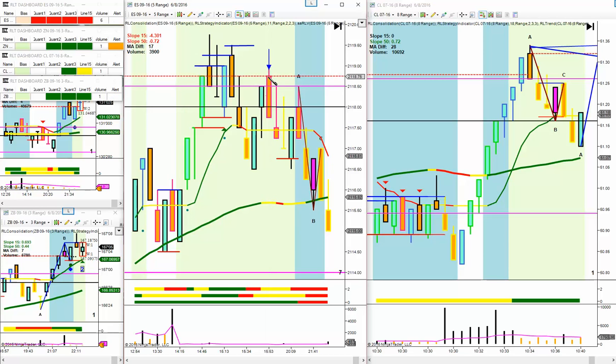A dark cloud cover is a candle where the body penetrates at least one half the body of the previous candle to the downside, or one half the body of the previous candle to the upside — that's called a piercing candle to the upside. You want to take a trade where there's a lot of selling conviction on a short, a lot of buying conviction on a long. Remember, 95% of all day traders go broke, and the reason they go broke is they listen to this same old claptrap.